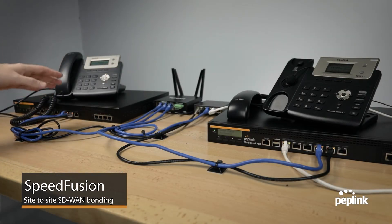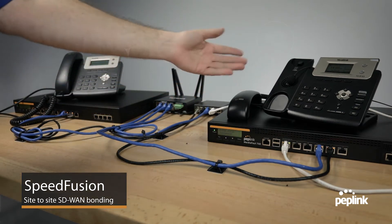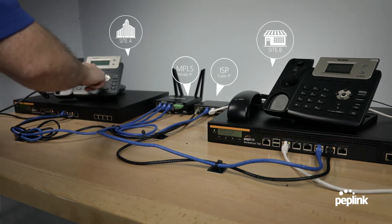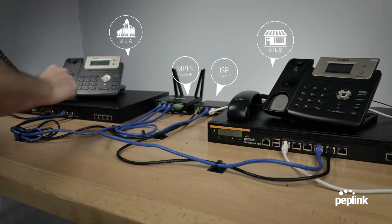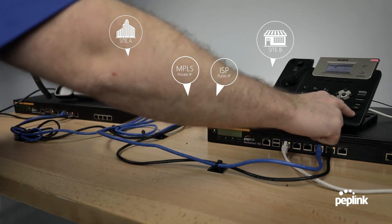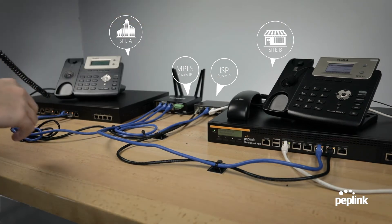To demonstrate SpeedFusion Bonding, I'm going to have Office A call Office B. I have set up a microphone right here so you can hear this conversation. Now we can hear my voice coming through that speaker and over here.